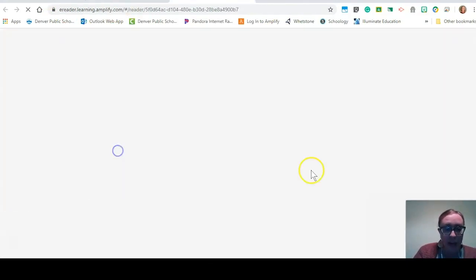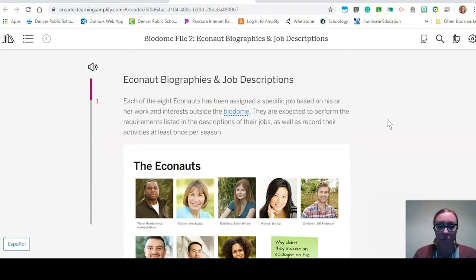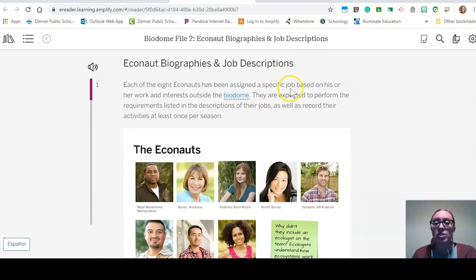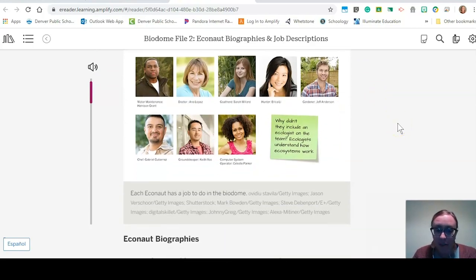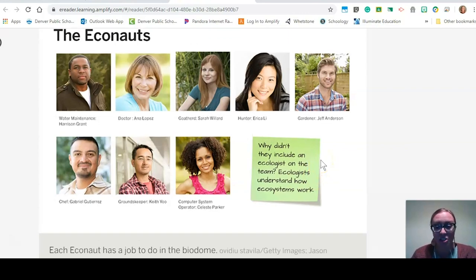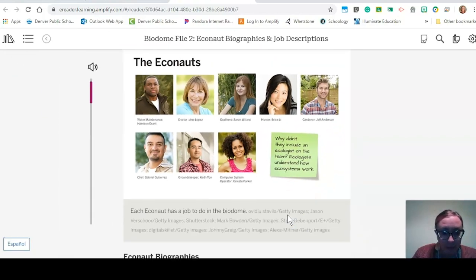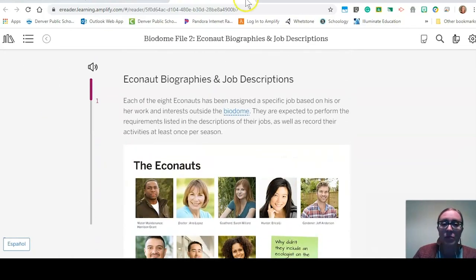Bio 2 Econaut biographies and job assignments — so they've been assigned a specific job, just like the crew member said in the video. Interestingly, why didn't they include an ecologist? An ecologist understands how ecosystems work — we heard from an ecologist in the video — but their team doesn't seem to have one.